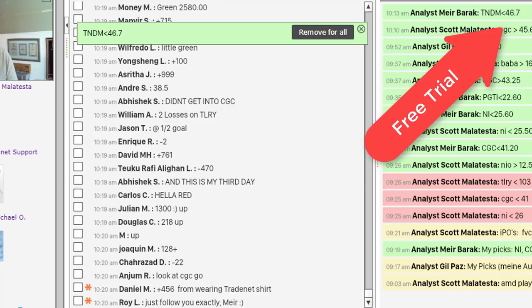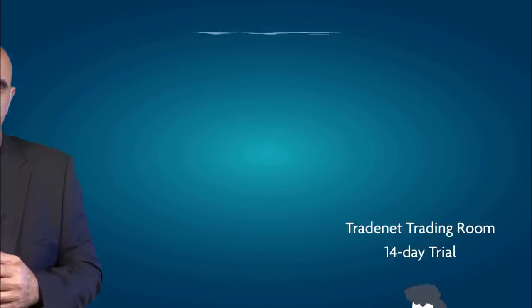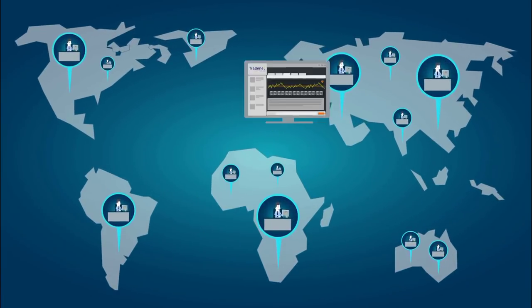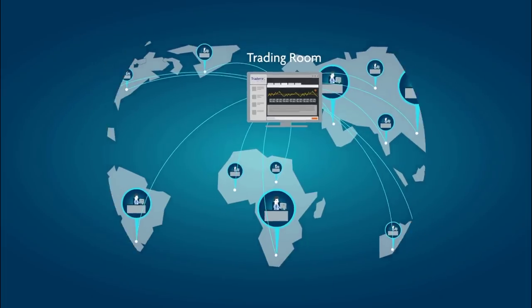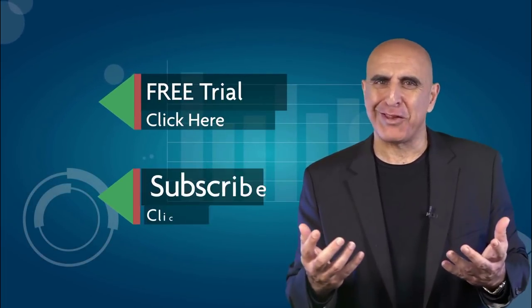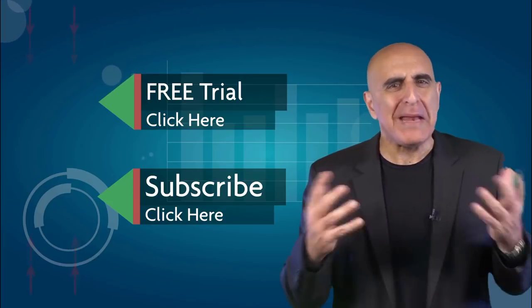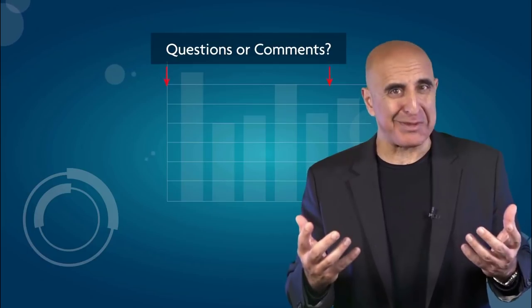Looking forward to trading with you guys. Thank you for watching our video. Before you go, we invite you to join the TradeNet trading room for a free 14-day trial. TradeNet has educated more than 30,000 professional traders worldwide since 2004, and its trading room is one of the world's leading trading communities. Click here to start your free trial. If you like this video, please subscribe to our YouTube channel where you can view many more stock trading videos. Questions or comments, please submit them below.